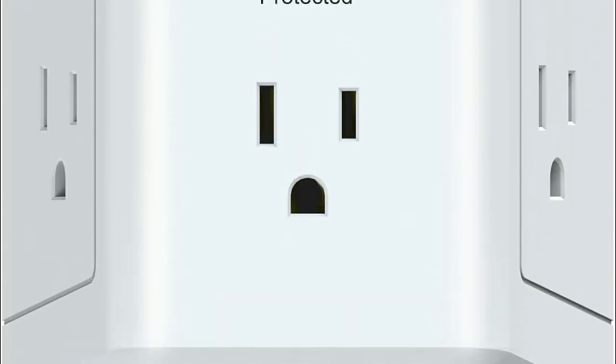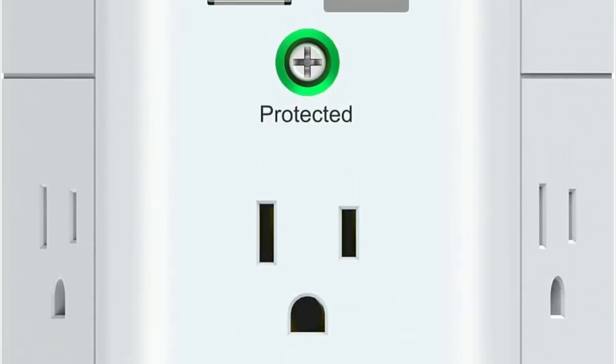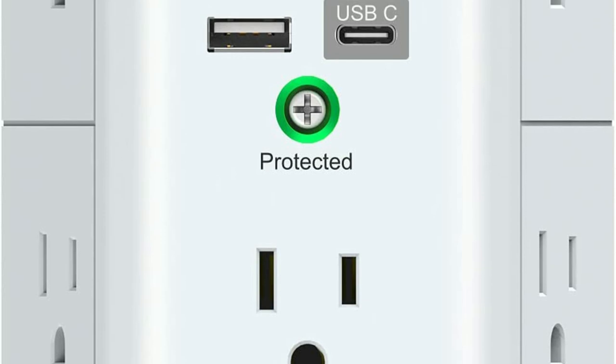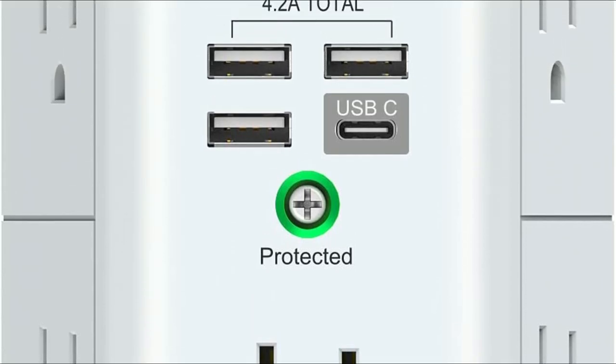Multi-outlets are important because they allow you to connect multiple electrical devices to a single power source. This is particularly useful in situations where there are limited power outlets available, such as in offices, homes, and classrooms.